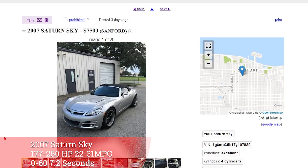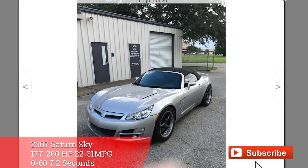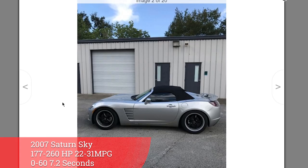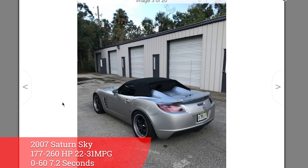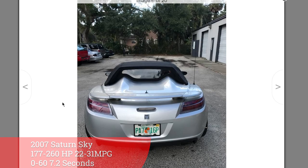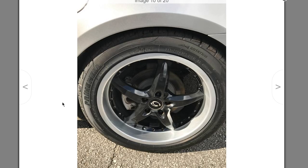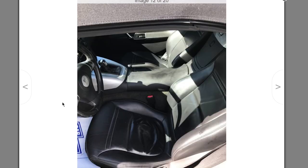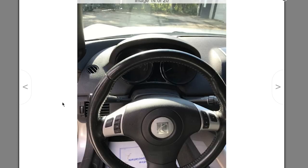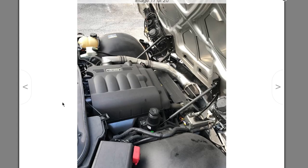Number 3 is the 2007 Saturn Sky for $7,500 with 65,000 miles, 177-260hp and 22-31mpg. It has a 7.2 second 0-60, but if you happen to grab a Redline edition, you'll get a 5.1 second 0-60. Being a Saturn, there is automatic dislike for this car — however, I personally do not hate it. It easily competes with other cars in this segment and is actually pretty decent. This one is cool looking, besides being a bit riced out. It makes the list even if no one really thinks about this kind of car.